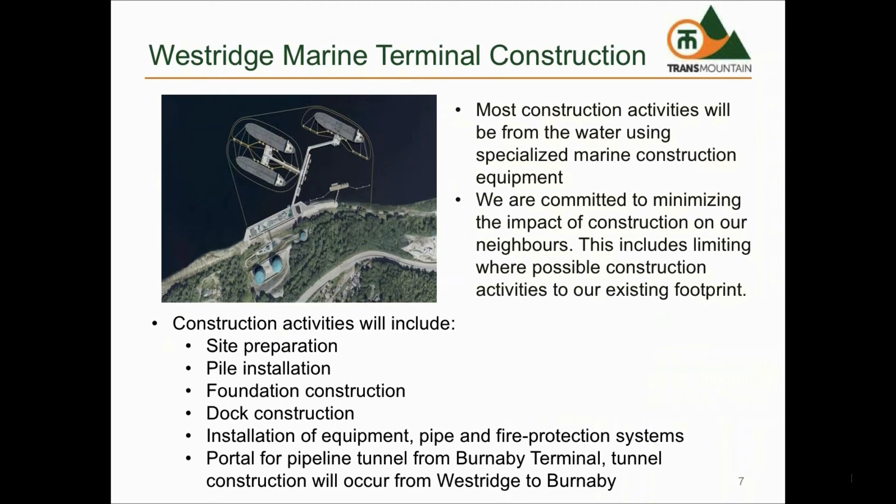Trans Mountain is committed to minimizing impact to local neighbors and communities during construction of the new facilities at Westridge. The majority of the construction will occur from the water using floating equipment such as marine derricks, barges, tugs, and workboats, which is typical for waterfront construction.